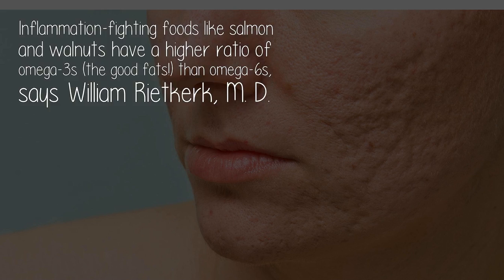Two — omega-3 fatty acids: inflammation-fighting foods like salmon and walnuts have a higher ratio of omega-3s — the good fats — than omega-6s, says William Ryott Kirk, M.D.